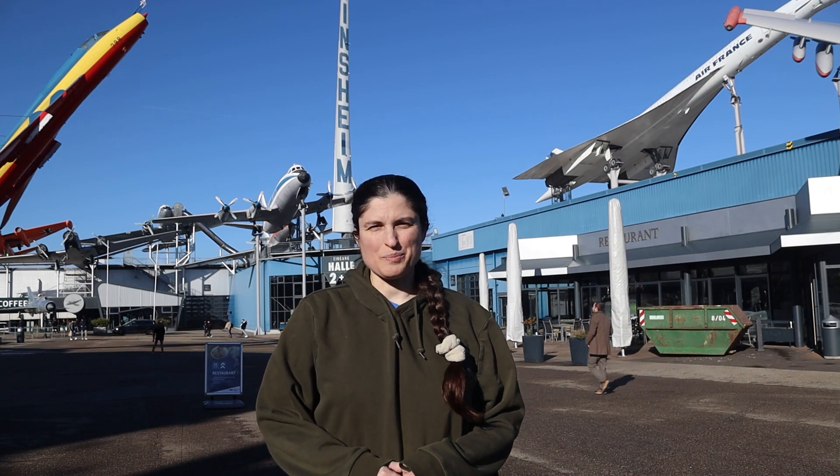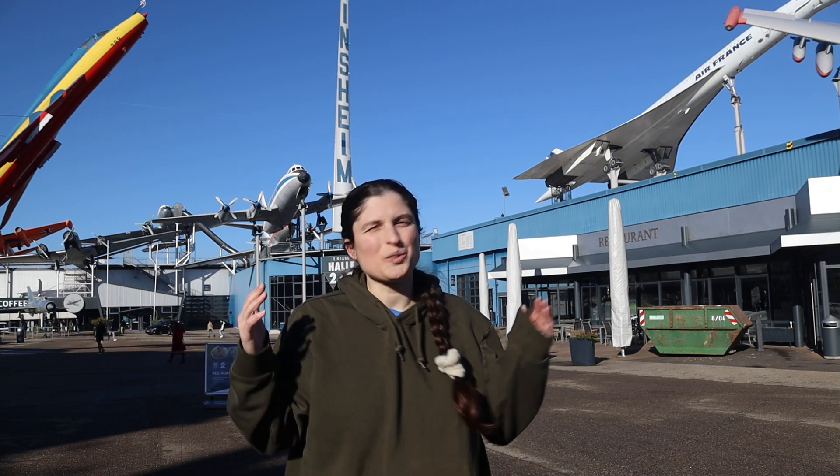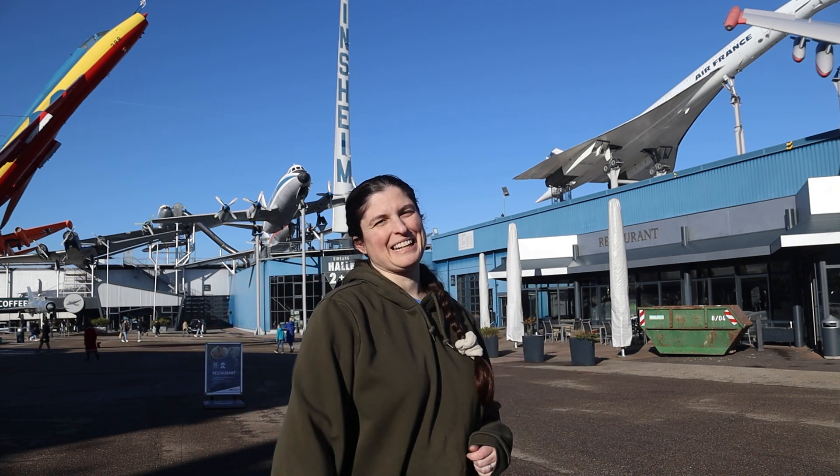Today we're going to visit the Zinzheim Technik Museum, where they have airplanes, cars, and all sorts of different transportation throughout history. Come check it out.